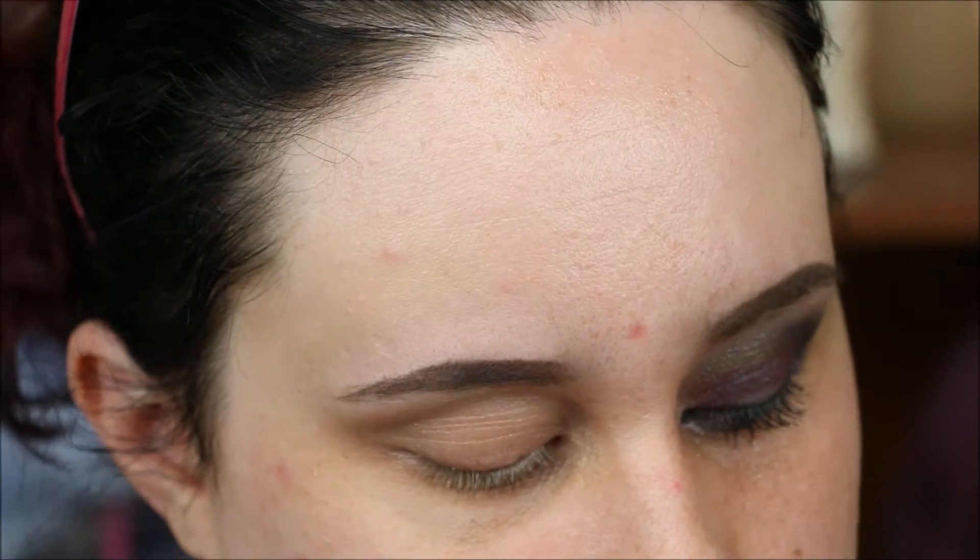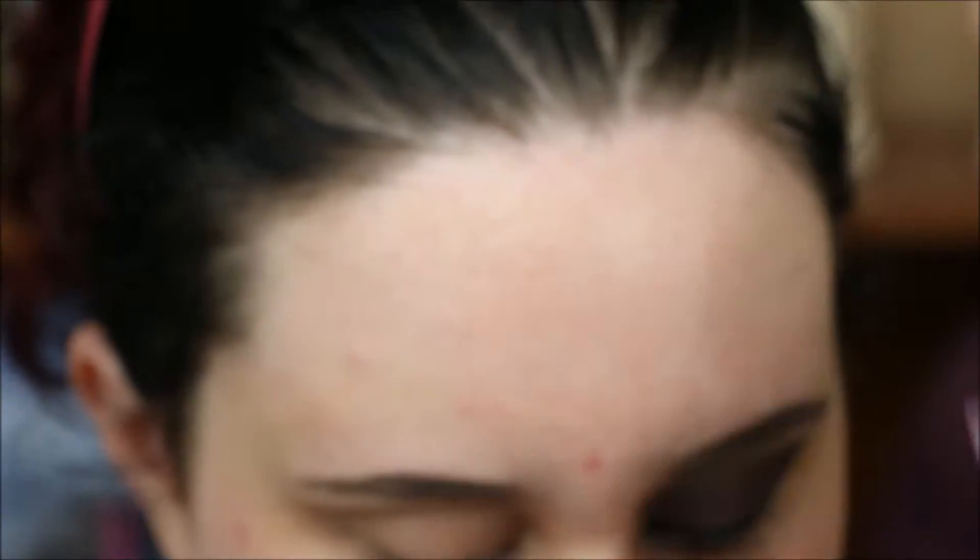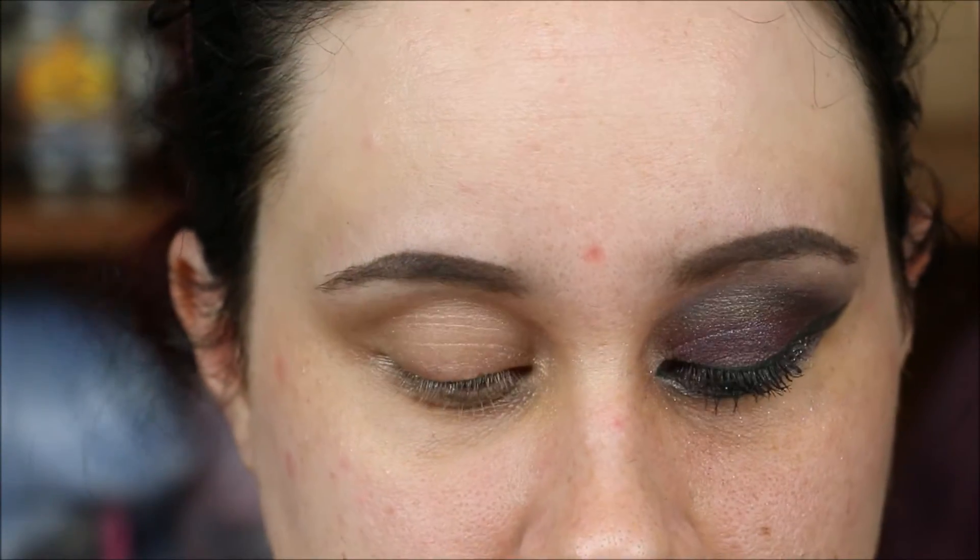I've already primed my eyes using Urban Decay's Primer Potion in Sin, followed up with Concrete Mineral Electric Eye Primer. The first shade I'm going to use will go on my crease.